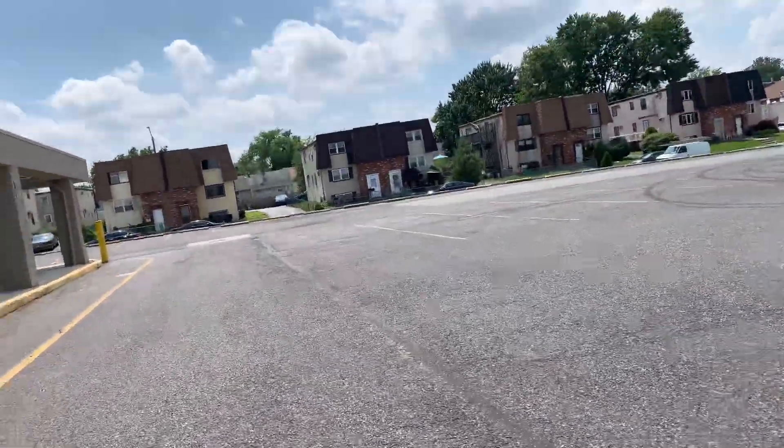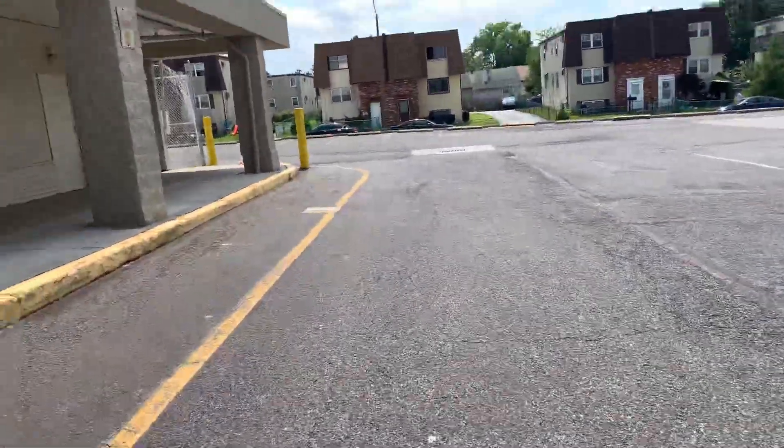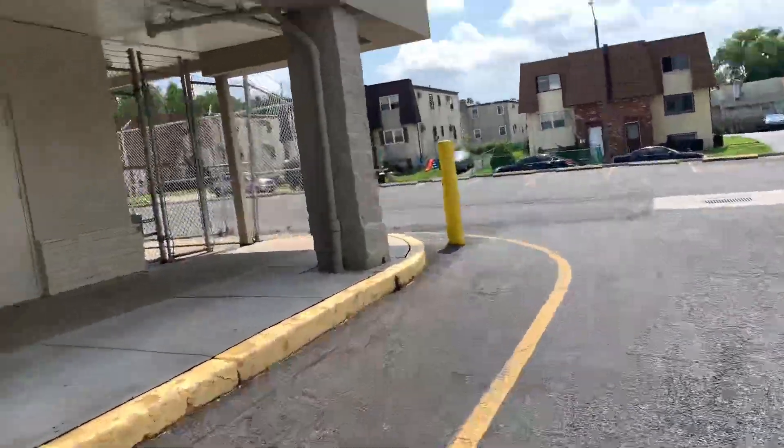Also, this Kmart used to have a mall entrance as well. The mall closed around 2008, and where the mall was should have been rebuilt around 2013.